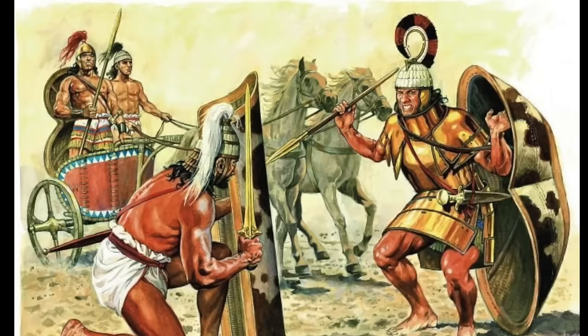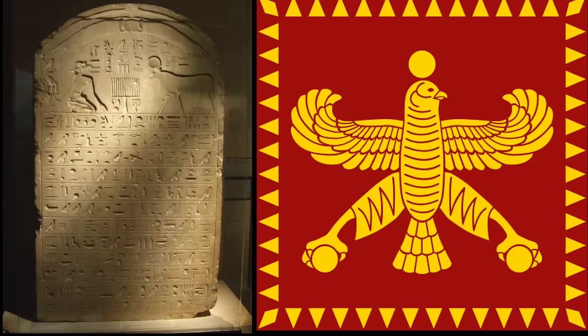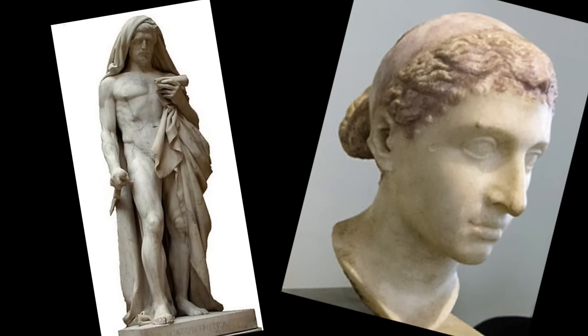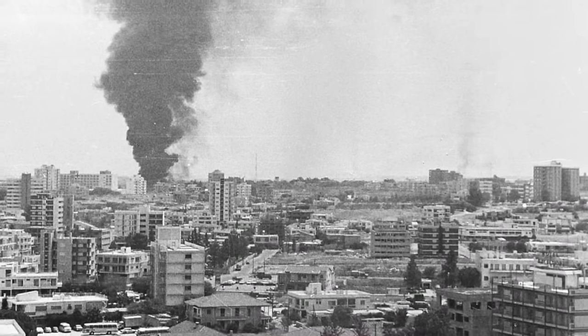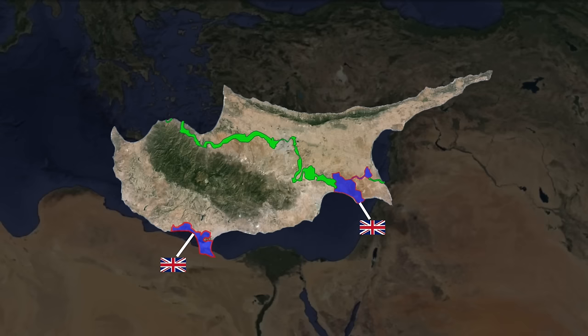Cyprus has gone through a lot of crazy times in the past few millennia. The earliest recorded documents show that it was first inhabited by the Mycenaean Greeks, and then the Assyrians, Egyptians, Persians, then the Greeks again, then the Egyptians again, then the Roman Empire, then the Arab Caliphates, the French, the Venetians, and then the Ottomans for like three centuries, and then finally the British until they became annexed in 1914 and then independent by 1960. That's when the real domestic conflict began. Long story short, 1974 was the year when all the fighting went down. To this day, Turkey is the only country that recognizes the Turkish Republic of Northern Cyprus as a sovereign state, whereas the Republic of Cyprus acts as the poster child for the entire island on the world stage.